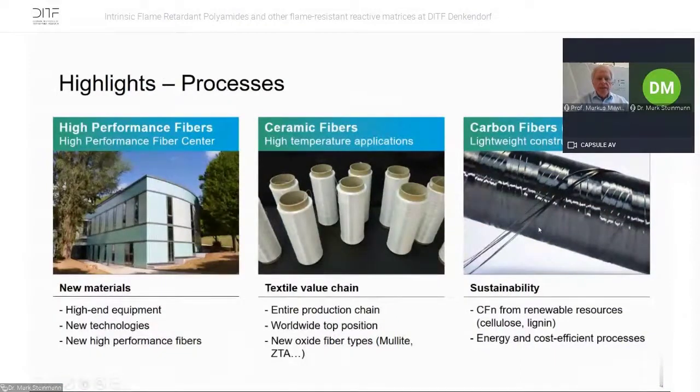Some highlights: we have the high-performance fiber center where we have high-end equipment to test and develop new technologies in high-performance fibers. For example, we have facilities for the research of ceramic fibers for high-temperature applications with the entire production chain — a worldwide top position. We develop new oxide fiber types, for example MULIT or CTA.